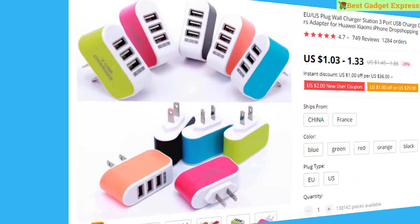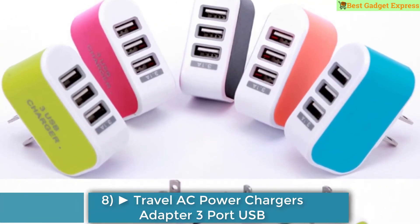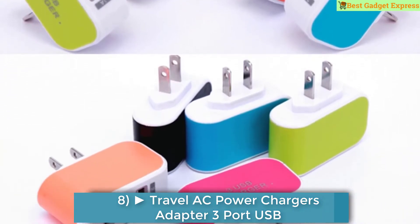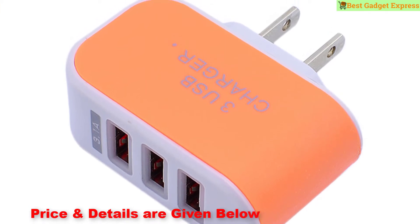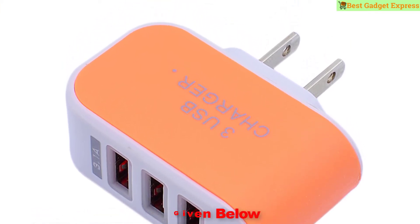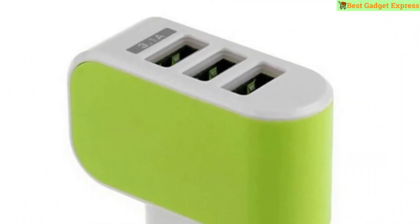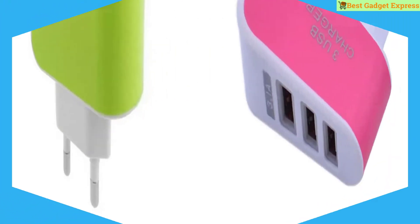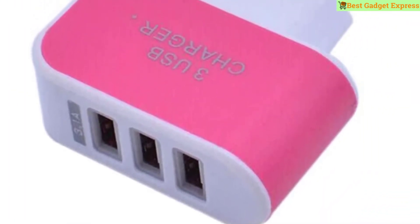Number 8 is the EU/US plug wall charger station, 3-port USB charger, travel AC power charger adapter for Huawei, Xiaomi, and iPhone — dropshipping. This product has 749 reviews and 1,284 orders. The price is US $1.03 to $1.33, so this is the best option for you to buy.